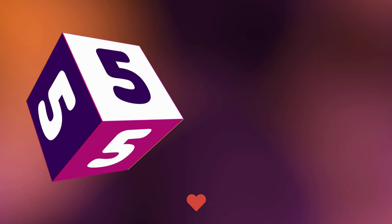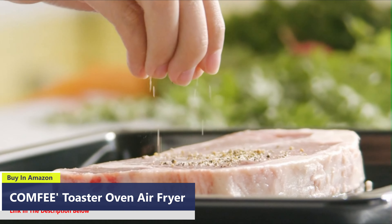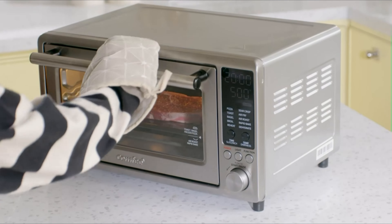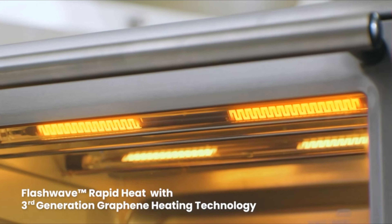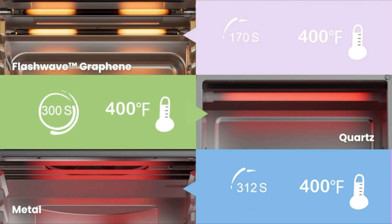Number 5: Introducing the Comfy Toaster Oven Air Fryer, a cutting-edge kitchen appliance designed to revolutionize your cooking experience. Powered by third-generation graphene heating technology, this toaster oven boasts rapid heating elements that heat up in just 0.2 seconds.